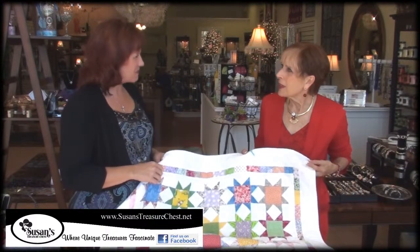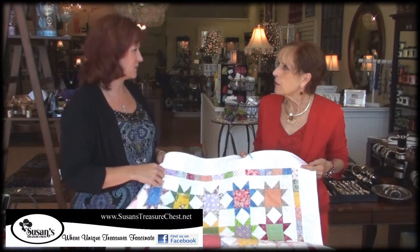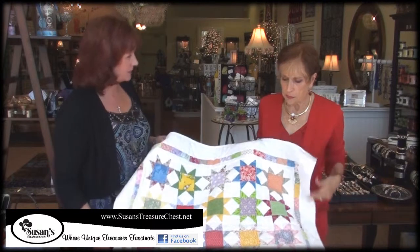Hey Susan, it's so nice to come up and see your store again. I just love coming in and seeing all the fun new things that you have, and one thing that caught my eye were these beautiful little quilts.